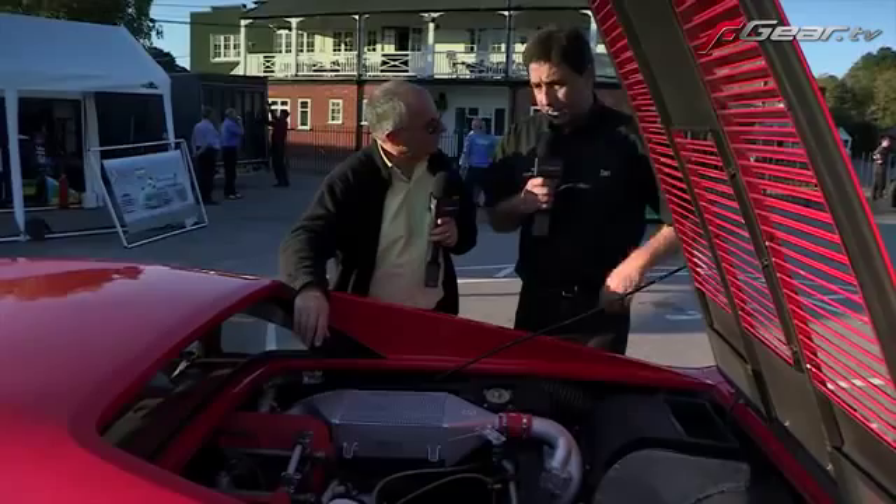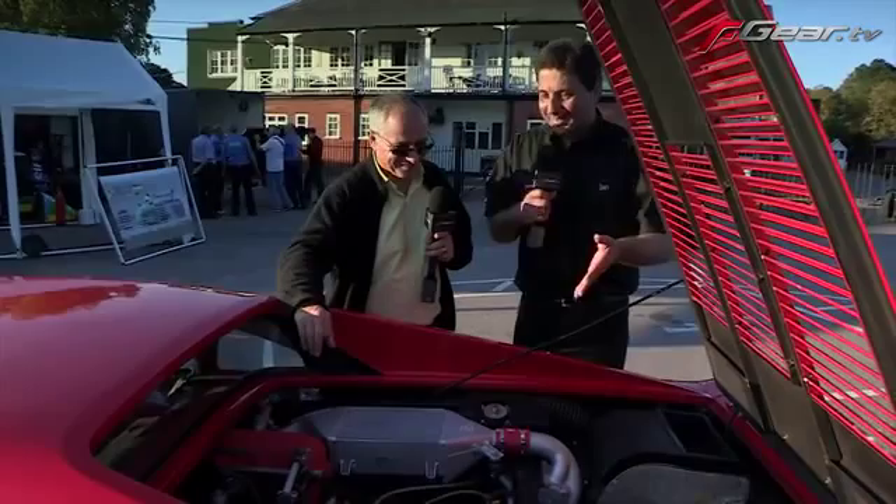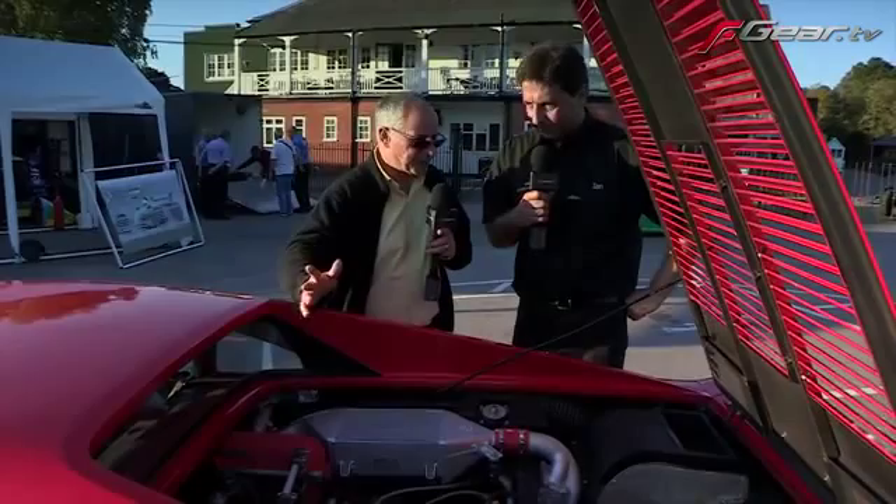In a way, the later cars were a step backwards - the 355s went back to dropping the engine out to do the cam belts. The Testarossa did it for a while, then later Testarossas went back to taking engines out the traditional way. But yes, you do need serviceability for these cars; they need fixing and you've got to be able to get to all the right components.